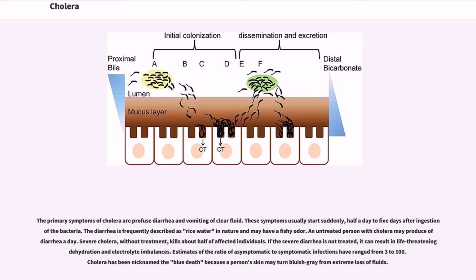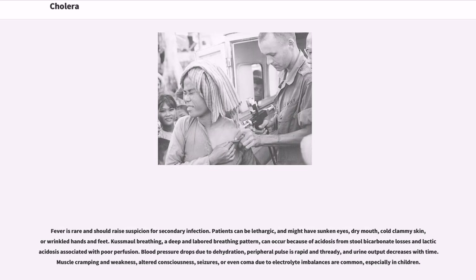Seven large outbreaks have occurred over the last 200 years with millions of deaths. The primary symptoms of cholera are profuse diarrhea and vomiting of clear fluid. These symptoms usually start suddenly, half a day to 5 days after ingestion of the bacteria. The diarrhea is frequently described as rice water in nature and may have a fishy odor. An untreated person with cholera may produce 10 to 20 liters of diarrhea a day. Severe cholera without treatment kills about half of affected individuals. Cholera has been nicknamed the blue death because a person's skin may turn bluish-gray from extreme loss of fluids.